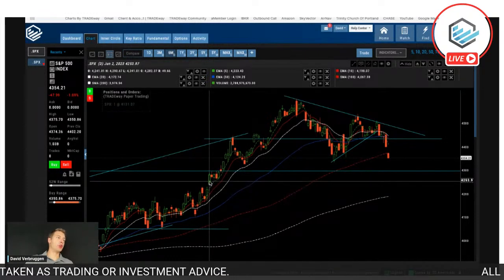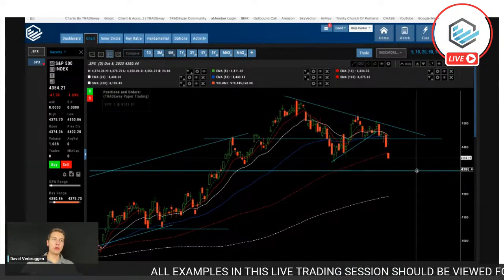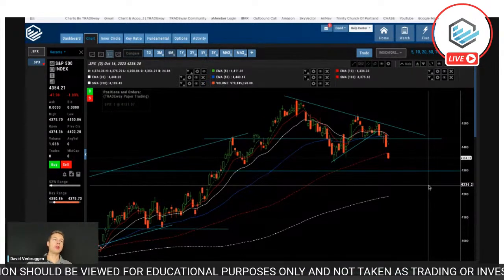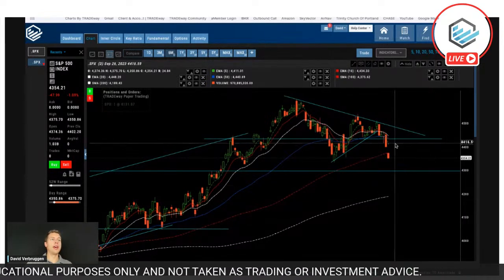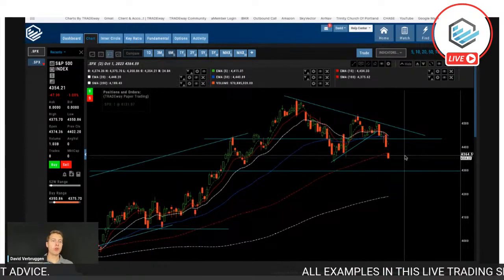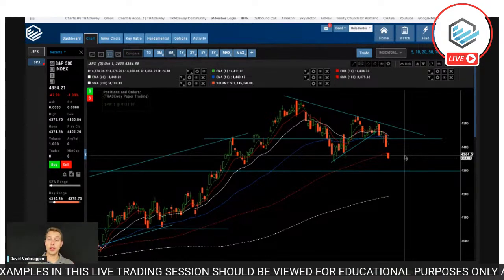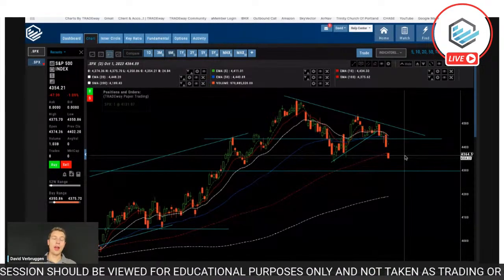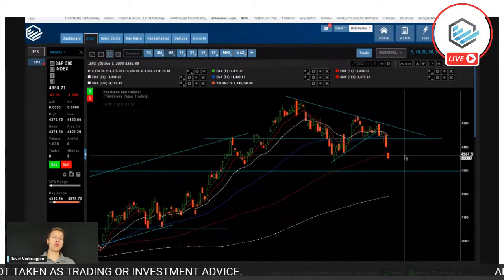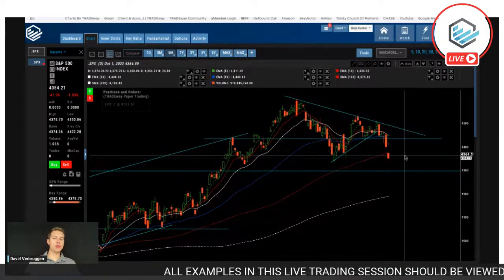Closer in, you can see earlier in the year we ran up to 4,300 and hesitated there for a week before moving back up. So we could potentially be hitting that 4,300 level — it could even happen today, but more likely tomorrow if we continue down. It's gotten ugly for the bulls. If you're bearish, you're probably loving this. Today we're primarily looking for downtrending, bearish trades. We always want to trade with the market tone — if we trade against the overall market, we're losing out on a pretty big edge.